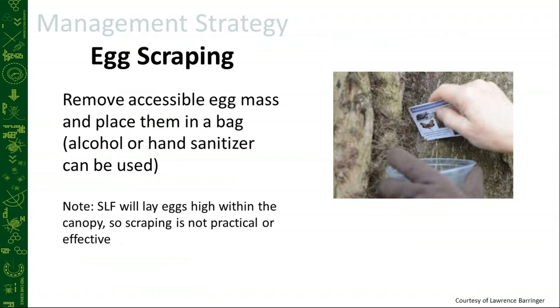Egg scraping is great for a community initiative. If you're in a homeowner's association, everyone goes out and scrapes the visible egg masses they can see off the trees. It's great for groups like Boy Scouts and Girl Scouts to get educated on the pest, and every egg mass we take is removing 30 to 50 lanternfly from the next season. But the lanternfly also lay their eggs high in the canopy, so to expect full remediation using egg scraping is just unrealistic.